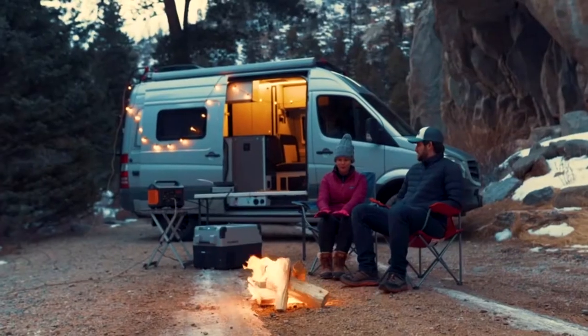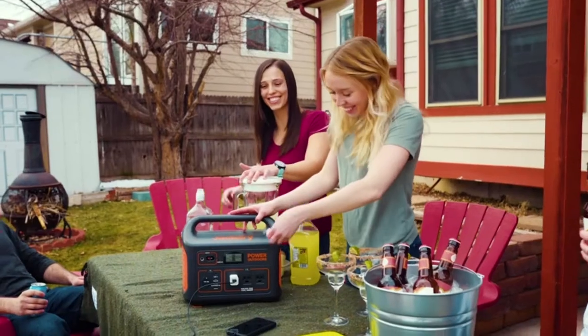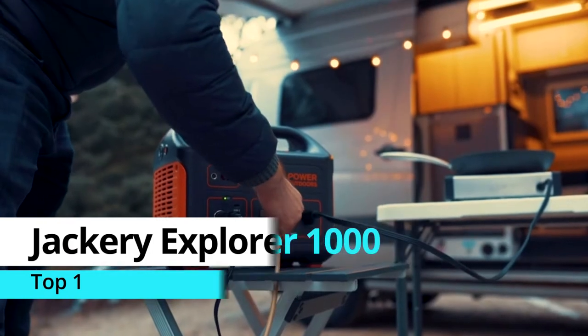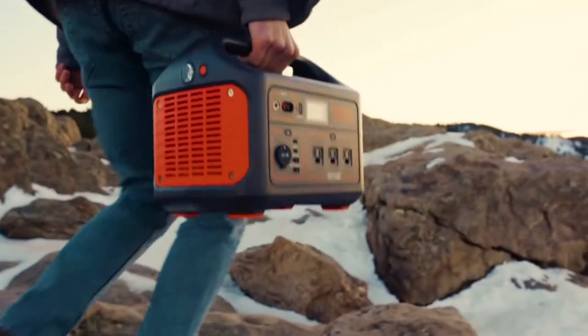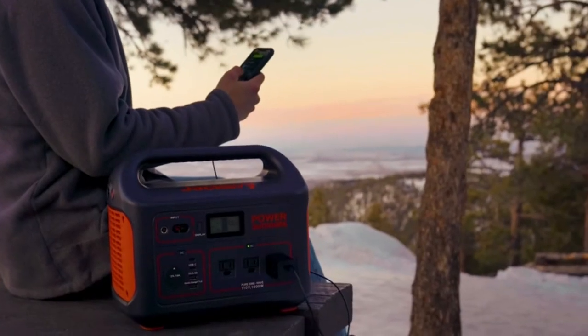From your backyard to the mountains, Jackery has your outdoor power needs covered with the all-new Explore 1000, one of the most powerful and compact portable power stations on the market. Weighing only 22 pounds with an easy carry handle, the lithium battery generator packs a massive 1002 watt hours and is much more travel friendly than traditional fuel generators.